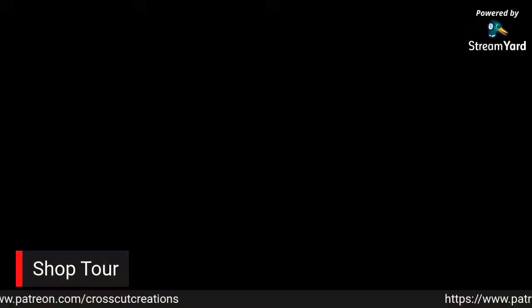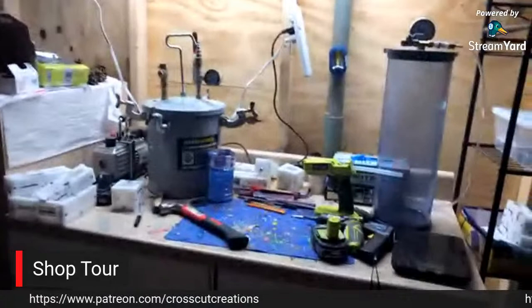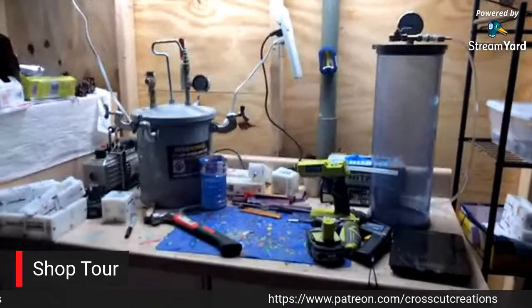Okay, I'm going to turn my camera around and when I do, you guys are going to see the casting station. So here's my casting station - I'm going to zoom out just a touch. Here we have it.